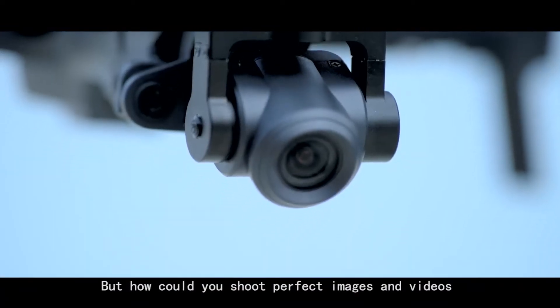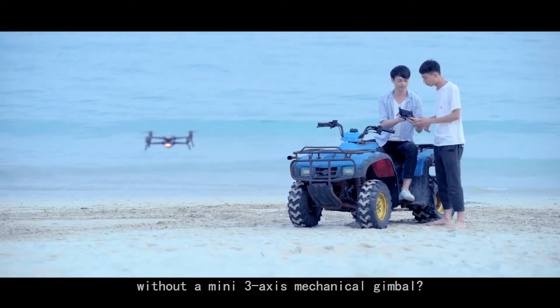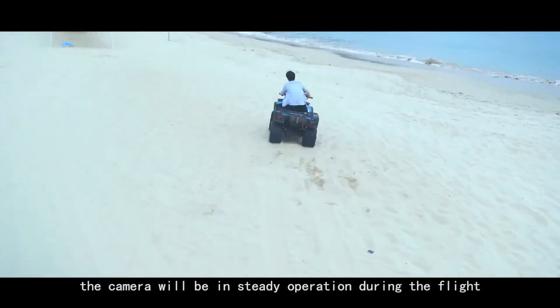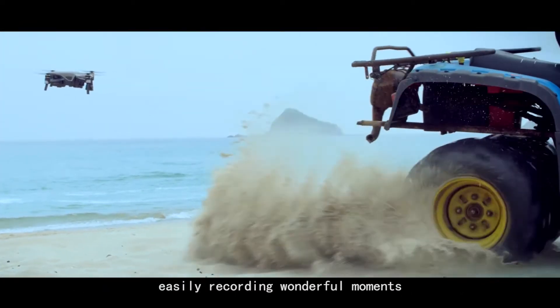But how could you shoot perfect images and videos without a mini 3-axis mechanical gimbal? With the wonderfully invented gimbal, the camera will be in steady operation during the flight, easily recording wonderful moments.